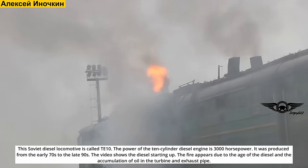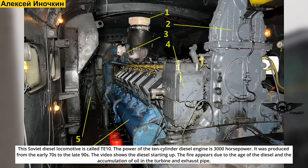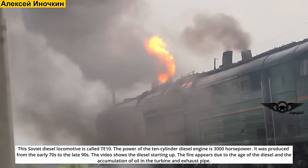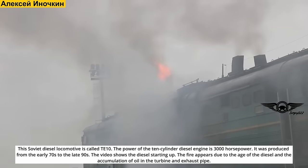This Soviet diesel locomotive is called the TE-10. The power of the 10-cylinder diesel engine is 3,000 horsepower. It was produced from the early 70s to the late 90s. The video shows the diesel starting up. The fire appears due to the age of the diesel and the accumulation of oil in the turbine and exhaust pipe.